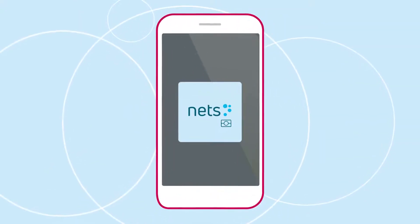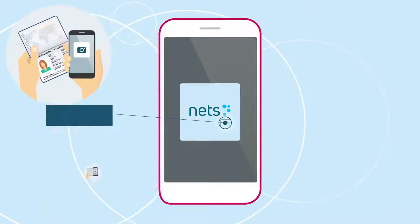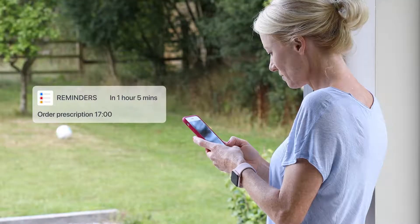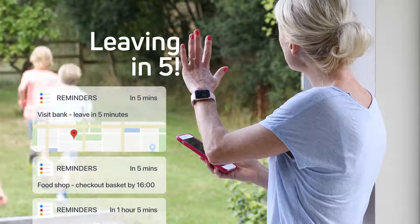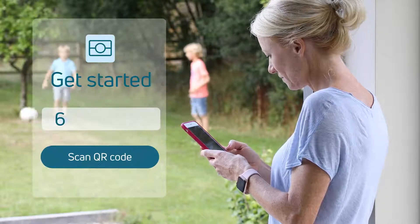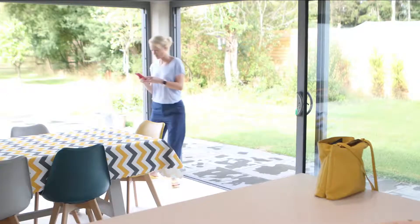Our new passport reader bridges the gap between physical and digital identification through a simple, secure, time-saving smartphone app. Time is precious. Today's customers have busy lives — there's always something to do, somewhere to go. Why not simplify their day? With a unique activation code, it only takes seconds to get started, from wherever they are.